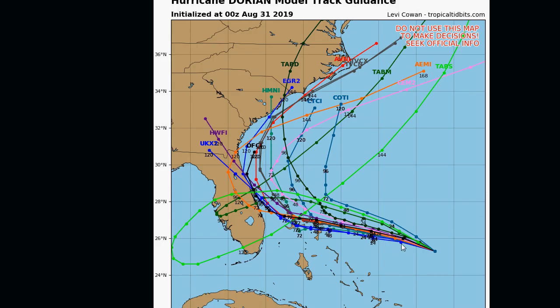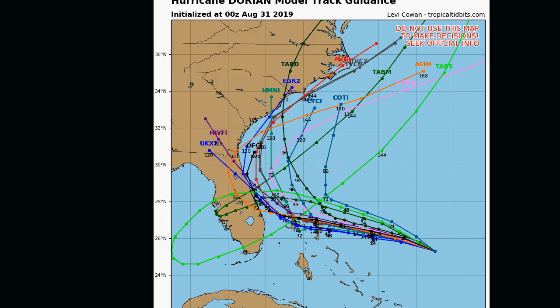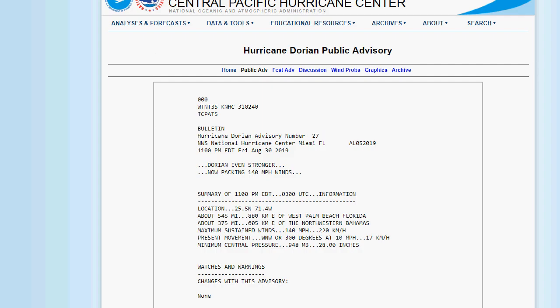Looking at the spaghetti models, the concern is that Florida may actually get off easy. The storm recurves and might avoid or just graze the Florida coast. But now it looks like it might impact the Carolinas. This forecast is changing hour by hour, as this storm is full of surprises — and something very concerning.